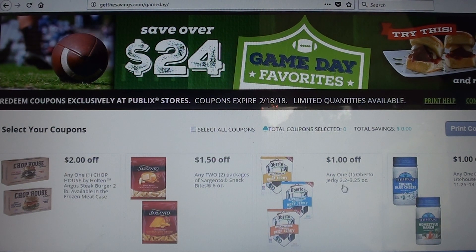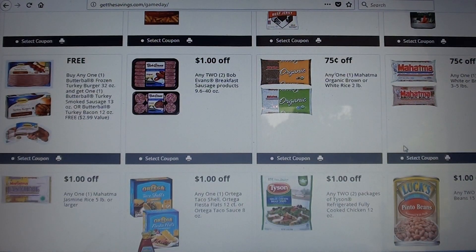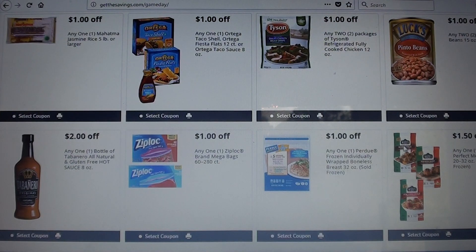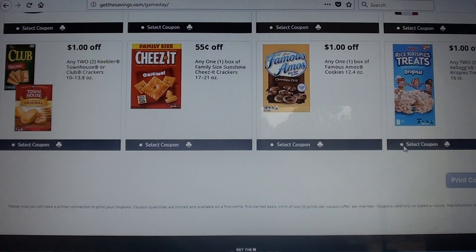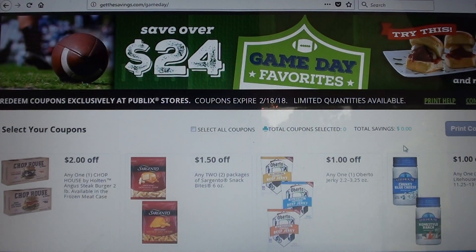There are coupons available for cheese, rice, turkey bacon, chicken, and others. Something to note is that you can print two per browser and two sets per browser. These coupons expire on the 18th of February, so you have quite a few weeks to be able to use them.